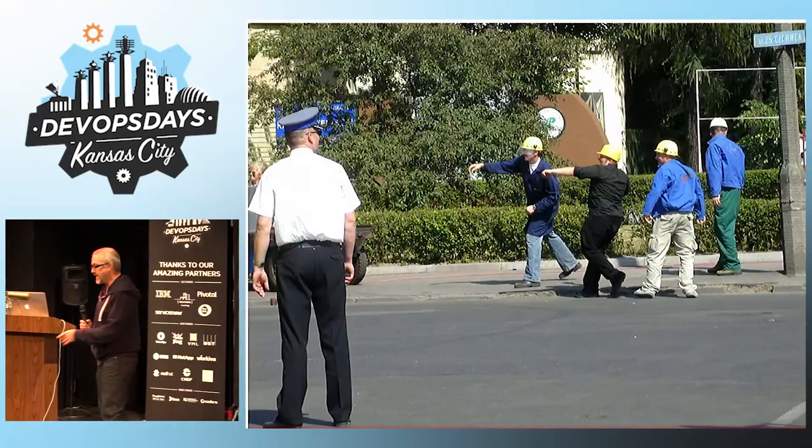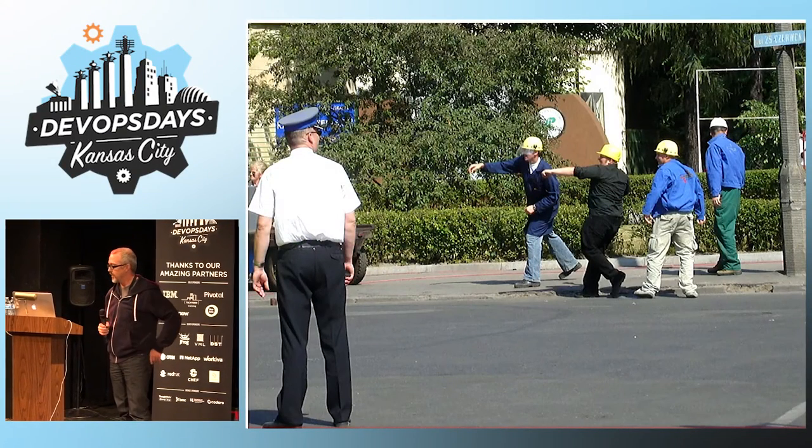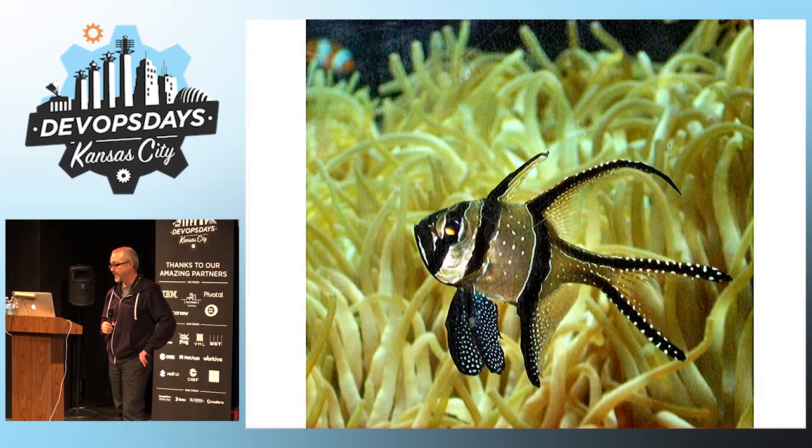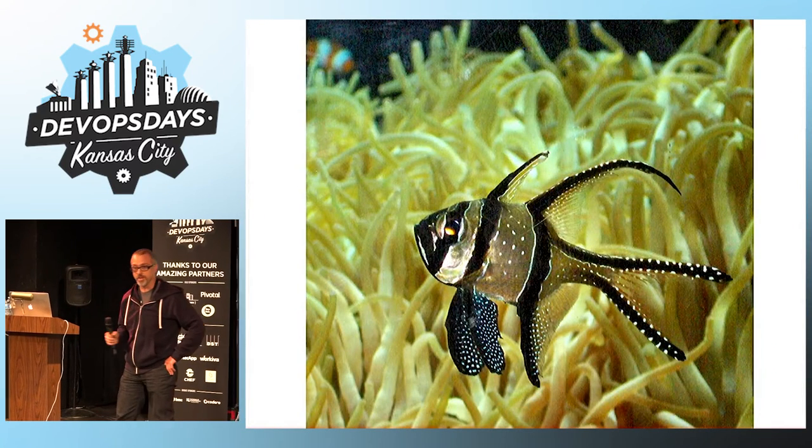These are the guys that are going to actually fit the flamethrowers onto the Kansas City streetcar, but they also want to learn how to transmit data over Google Fiber — they're very excited about this plan.